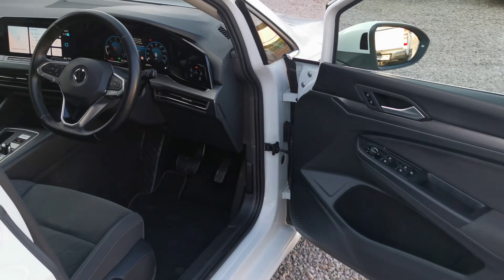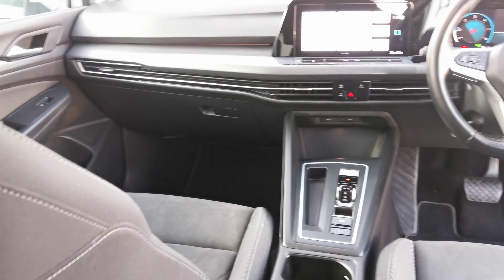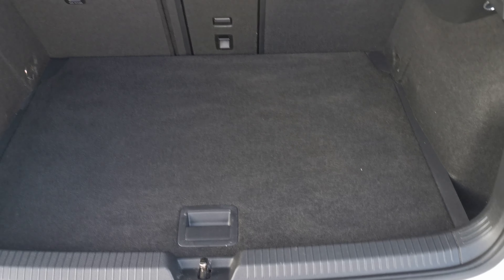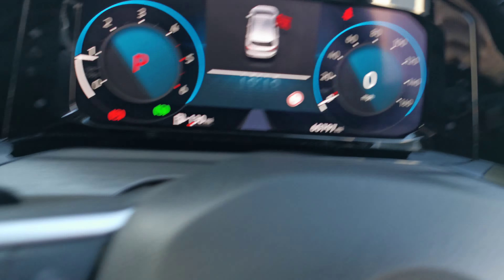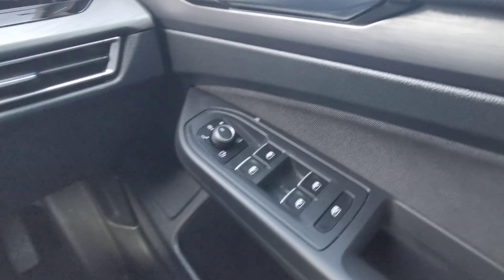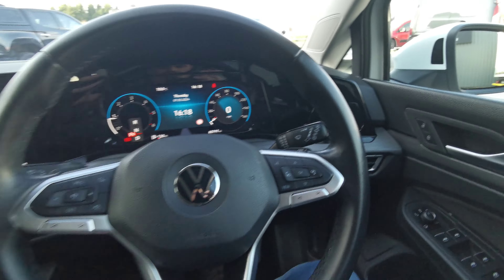Moving inside, there are very nice seats in this new model — lovely design on them, they're like new in the back as well. You have your boot with loads of space. Inside you have four electric windows, electric folding mirrors, and automatic lights with your front fog lights as well.